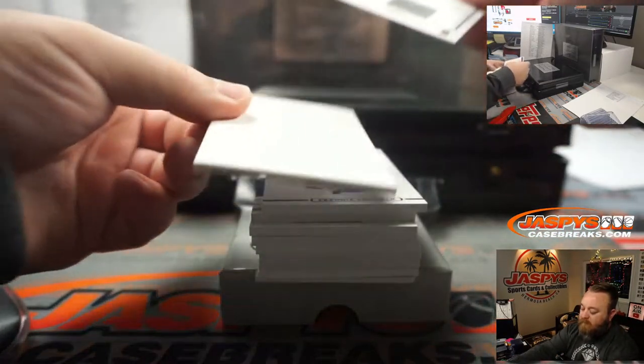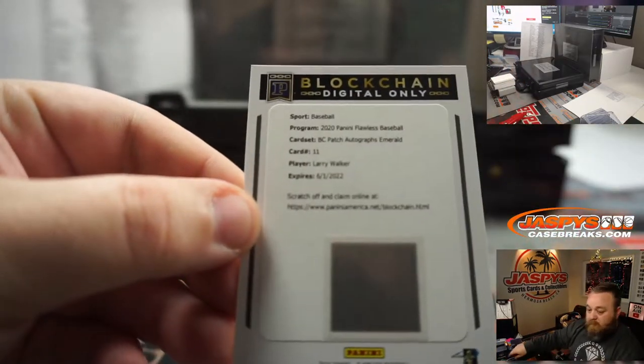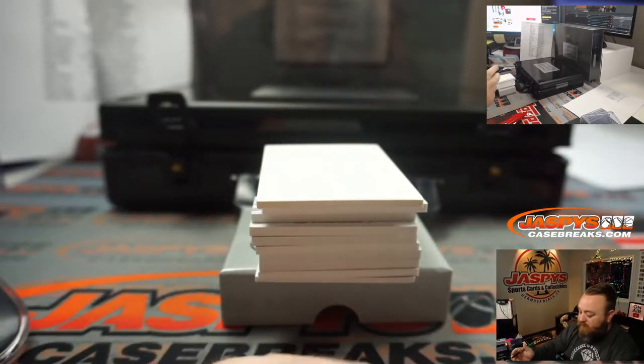First up — redemption: Larry Walker, Colorado Rockies.